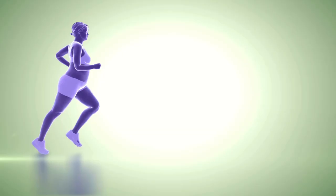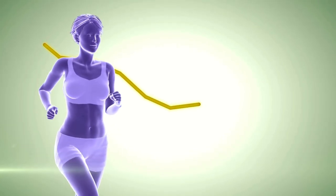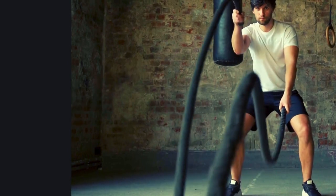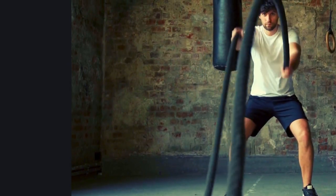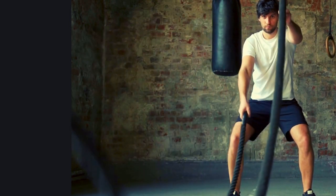Combining Cardio and Strength Training is effective for weight loss. Cardio exercises like walking, running, cycling, and swimming help burn calories, while strength training exercises like weightlifting and bodyweight exercises build muscle, which can increase your resting metabolic rate.